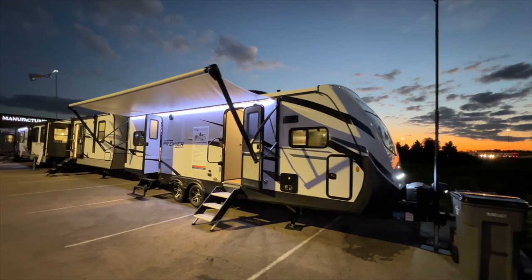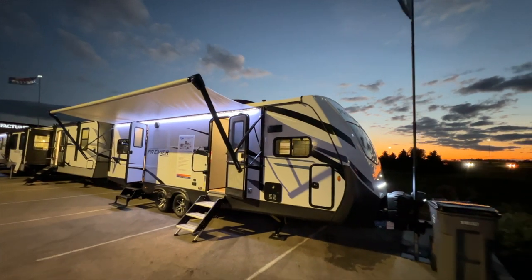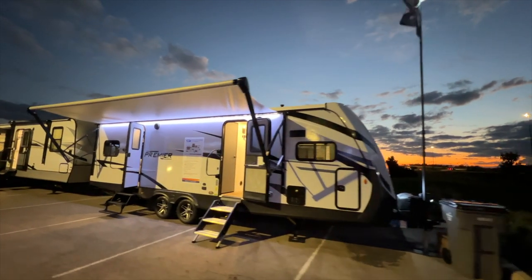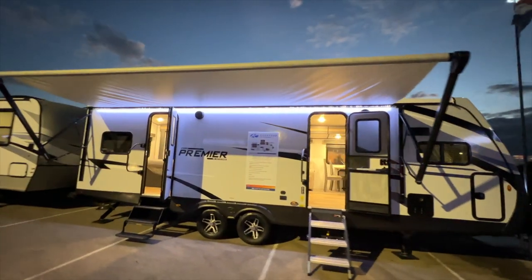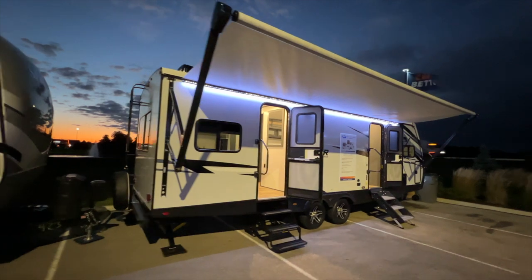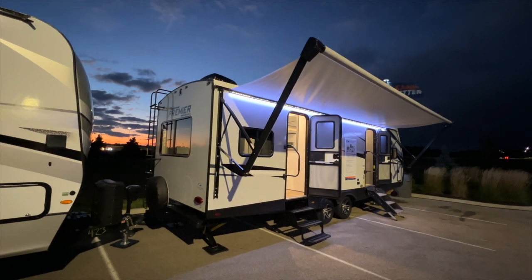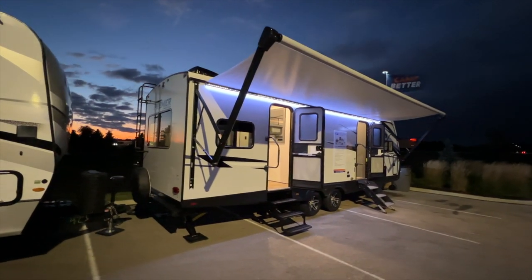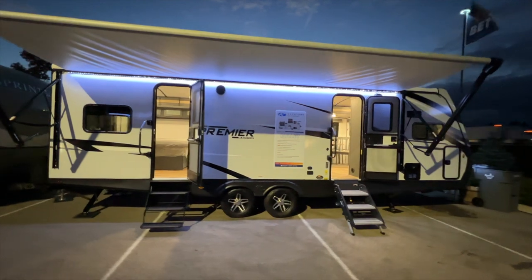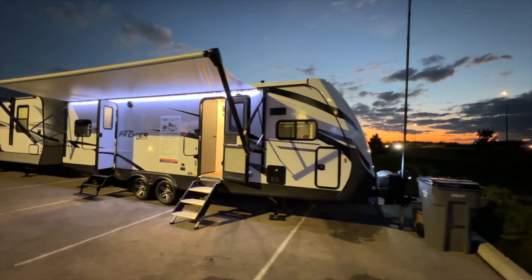This is the 2023 Keystone Bullet Premier 25FK PR — PR just stands for Premier. I'm out here in Indiana at the RV Hall of Fame for an open house where all the manufacturers have their brand new 2023 models on display for dealerships to come look at and place orders. I'm really appreciative of them getting me out here, as this is usually just for owners and dealership staff.